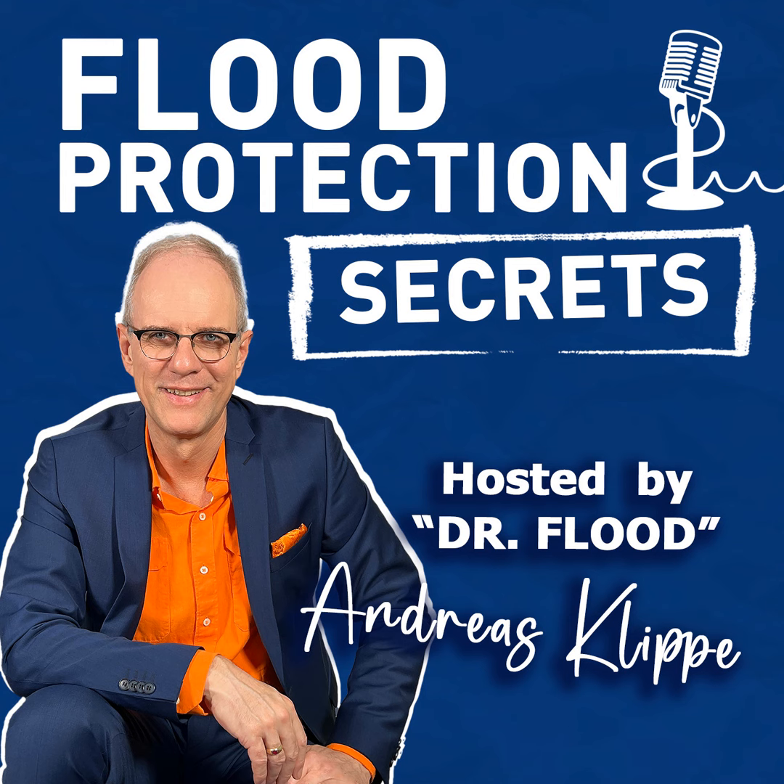Part 2: Engineering Assessment for the Flood Protection of Company Premises. Flood Protection Secrets — the podcast on protection against heavy rain and flooding, by Dr. Flood, Andreas Klippe.